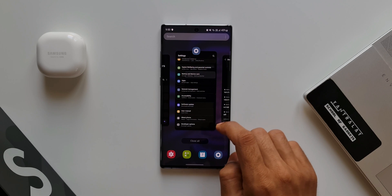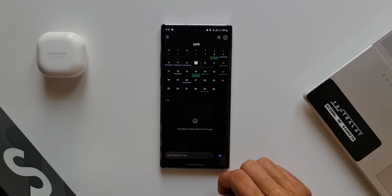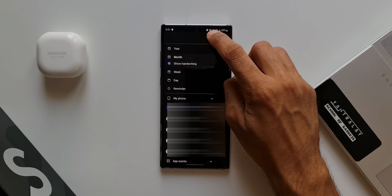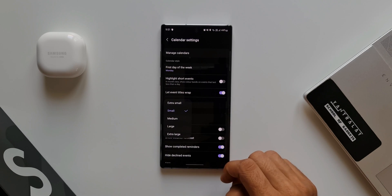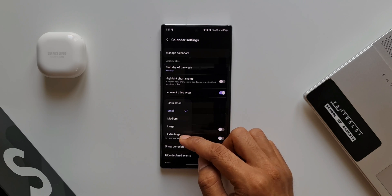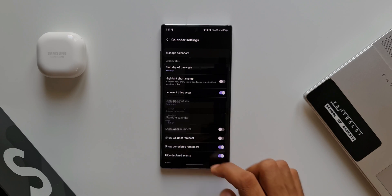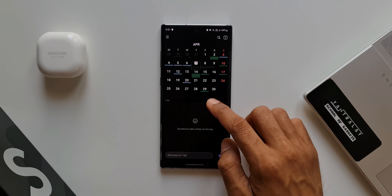The next feature is inside the Calendar application. Open Calendar, tap on the hamburger menu at the top, then tap on Settings. You'll see an option for Event Title Font Size. Tap on it and you can change the font to extra small, medium, large, or extra large. By default it's set to small — here I'll select extra large so you can see how it looks on the calendar application.